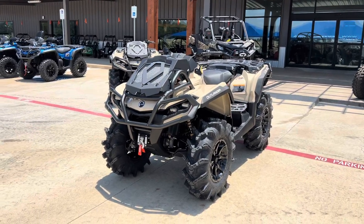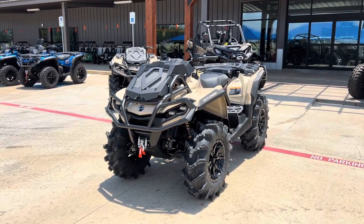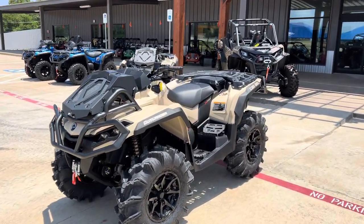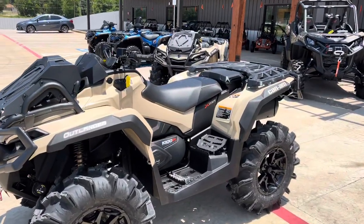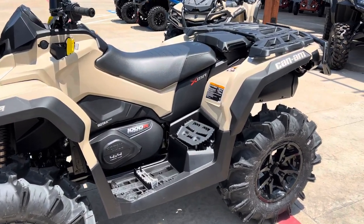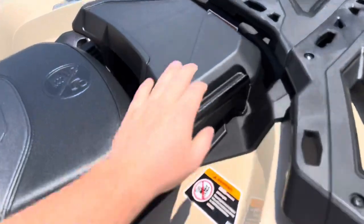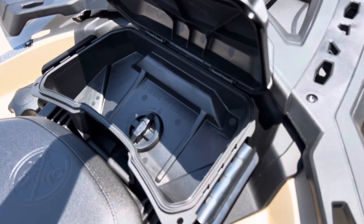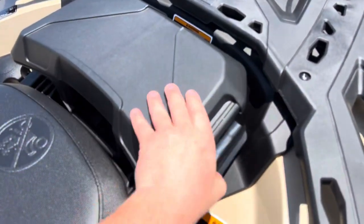This unit features a relocated radiator and snorkels, 3,500-pound winch, factory 30-inch Cryptid tires, 91-horsepower Rotax motor, elevated pedestals in the rear, and a detachable storage box in the back.